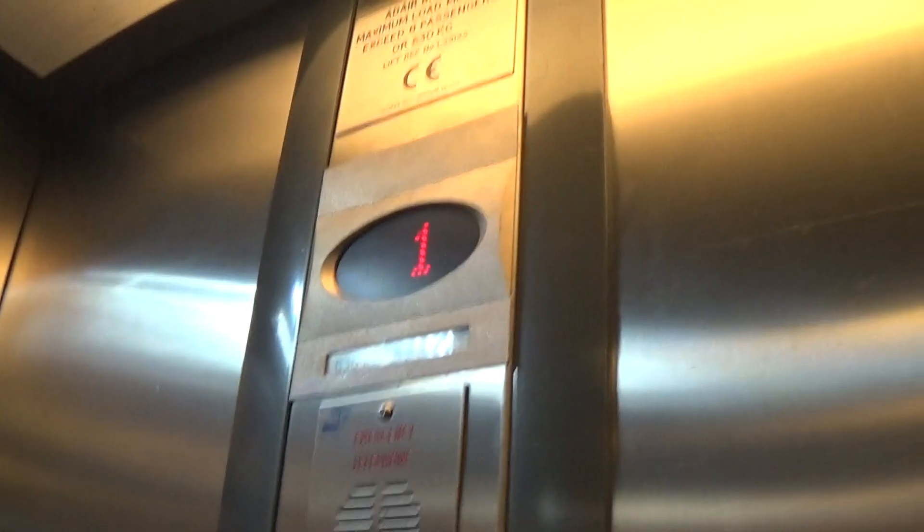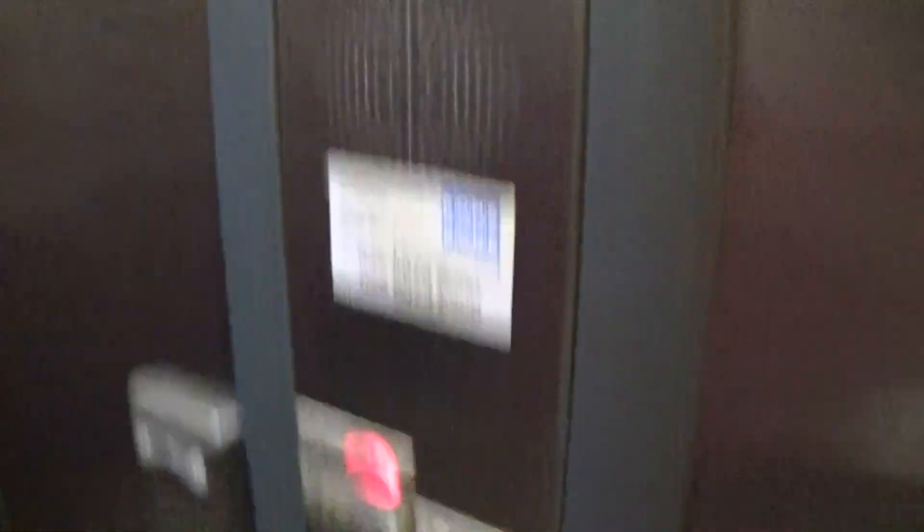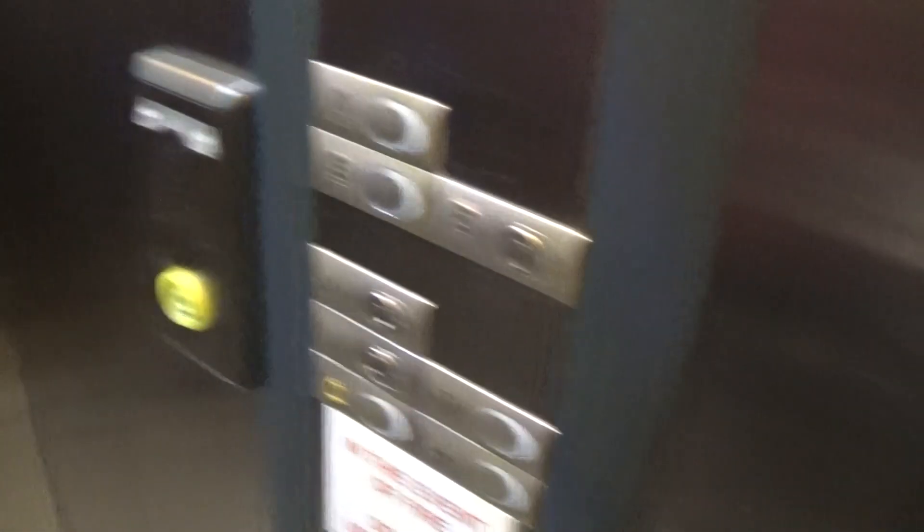Here we are at one. It's got an emergency telephone — Mr. Otis fixtures — three buttons just in case you get stuck.